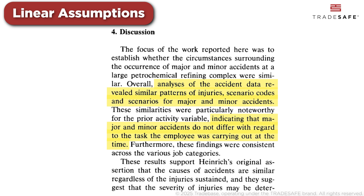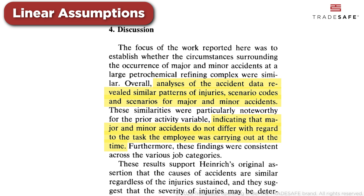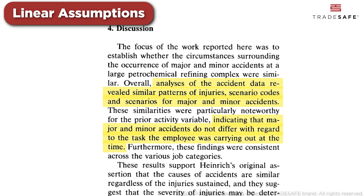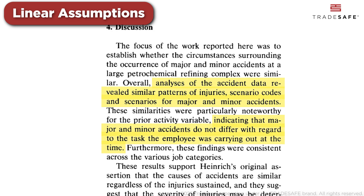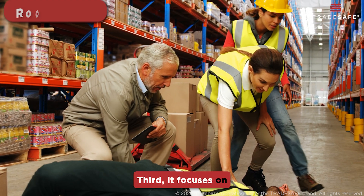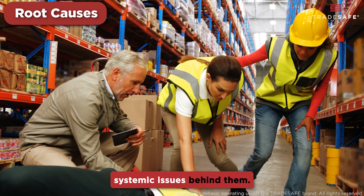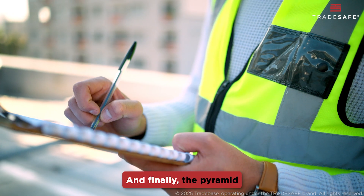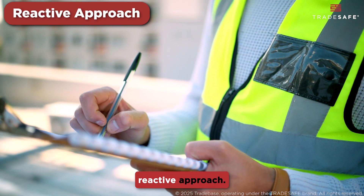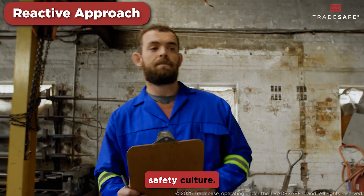One important finding was that major and minor accidents usually happen during the same kinds of tasks. So the seriousness of the accident didn't depend on what job the person was doing at the time. Third, it focuses on incident frequency, often missing the deeper systemic issues behind them. And finally, the pyramid can encourage a reactive approach — chasing numbers instead of building a proactive safety culture.